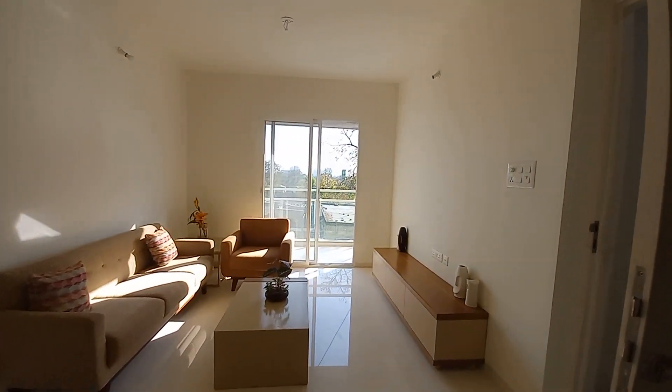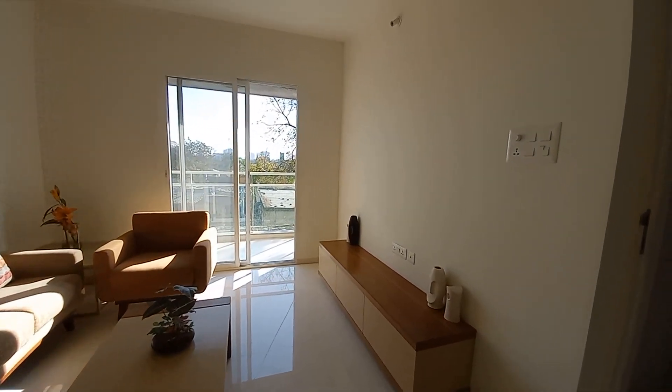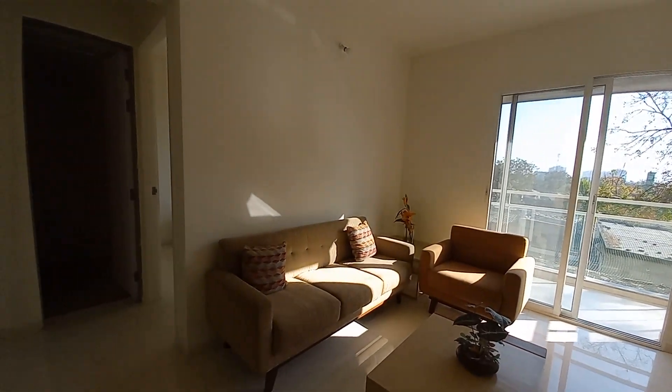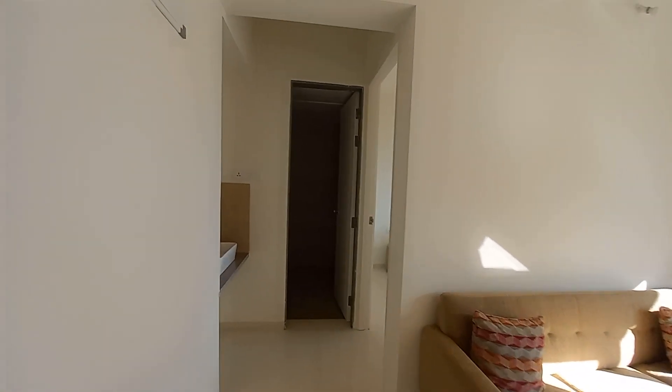On this side you can have your TV unit space in front of you. Lovely sunlight is coming in — no artificial lights have been used in this video.